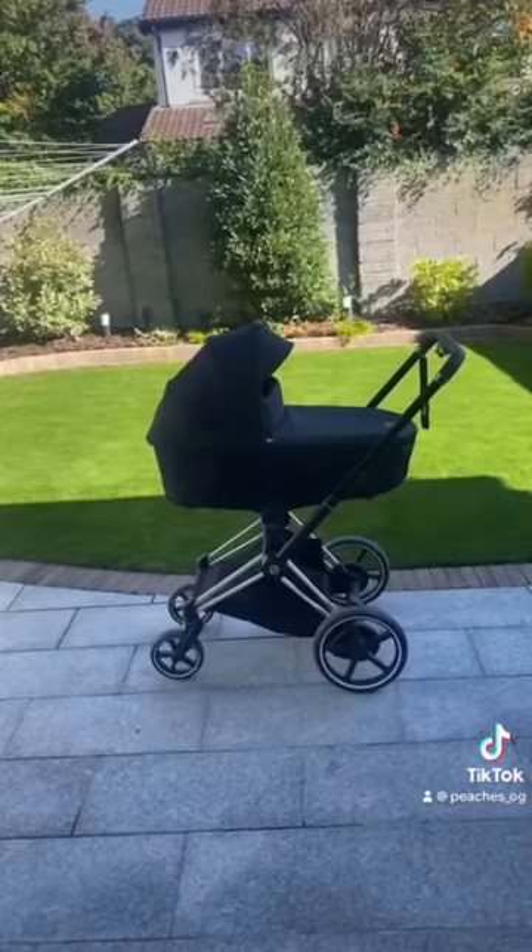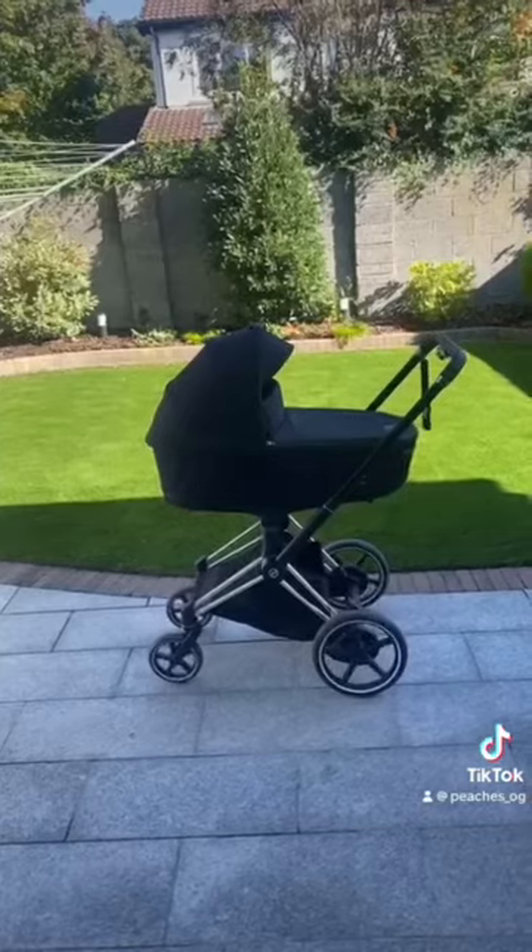It also enables me to bring her anywhere — from the gym, hair salon, nail salon, restaurant — you name it.